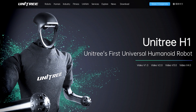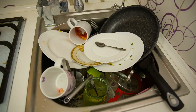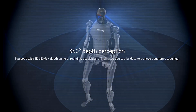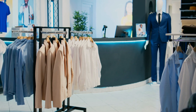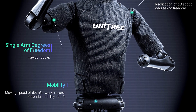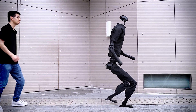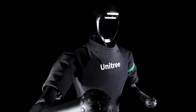Number 8: Unitree H1. Humanoid robots often come with a hefty price tag, but Unitree Robotics is changing that with the Unitree H1. Designed to be both affordable and functional, this robot brings high-end robotics features into the hands of everyday users. Whether helping with household chores or assisting in professional settings, Unitree H1 combines ease of use with advanced features like voice commands and object recognition. The major selling point is its affordability, making it accessible for smaller businesses and households. However, there are concerns about performance trade-offs in speed, precision, or durability compared to more expensive counterparts. Still, for those looking to enter the world of humanoid robotics, Unitree H1 is a strong contender.